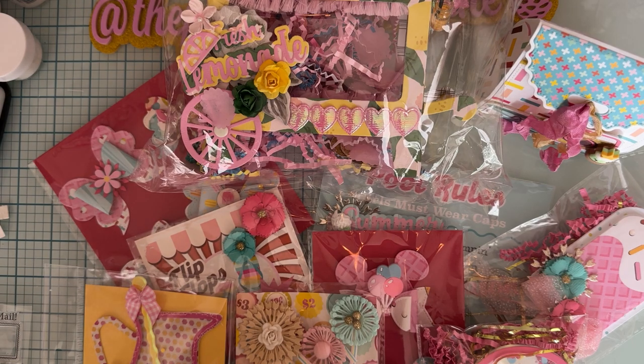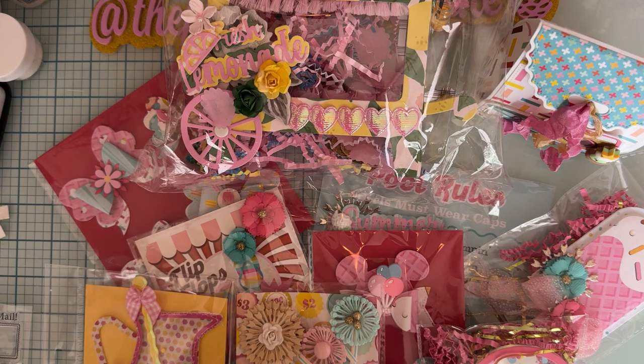Hey guys, it's Monty. I am here to announce the winner of my giveaway. I did a video a couple of weeks ago sharing a bunch of projects that I had made for the May release for Scrap Diva Designs, and I mentioned that I was going to be doing a giveaway with a lot of the stuff that I had made.